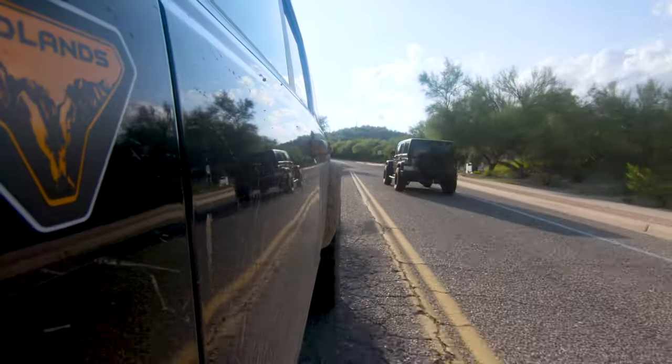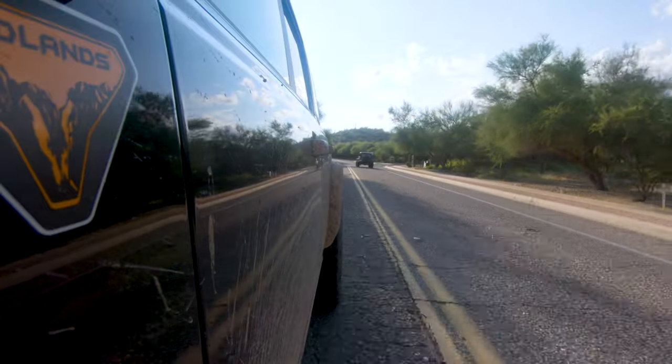I just passed a Jeep Wrangler and the owner straight-up eyeballed this Bronco — and that is exactly the demographic Ford is going after. They're trying to steal those Jeep Wrangler buyers. I've ridden in a few Wranglers, and while they're nice, they're noisy — especially with bigger tires like 33s or 35s. There's a lot of road noise and wind noise. The Bronco has that beat for sure.